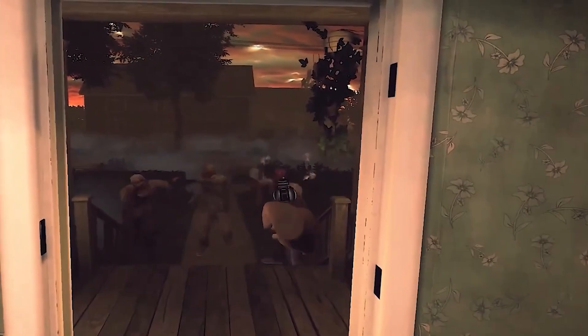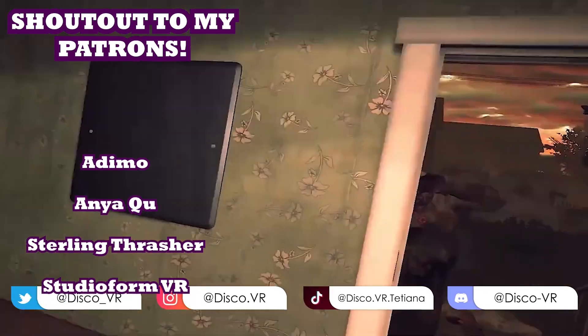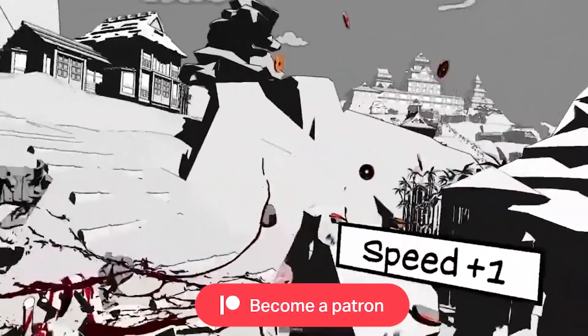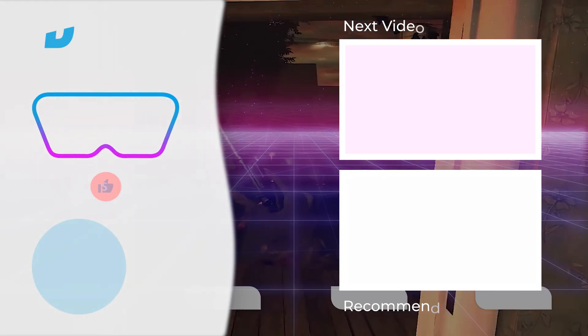As always, remember to like this video and subscribe to DiscoVR to support this channel. A huge shoutout goes to my patrons for providing extra support, and you too can become a patron if you like DiscoVR and want to see it grow. Thank you so much for watching, friends — stay safe, and as always, happy gaming!